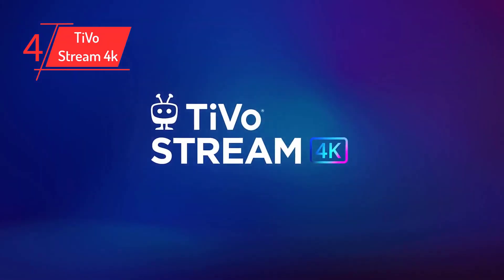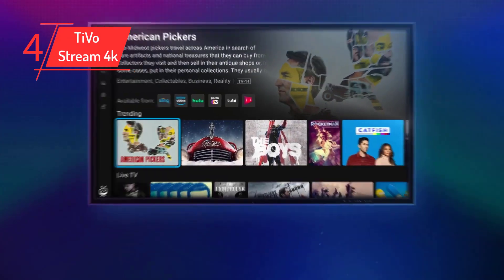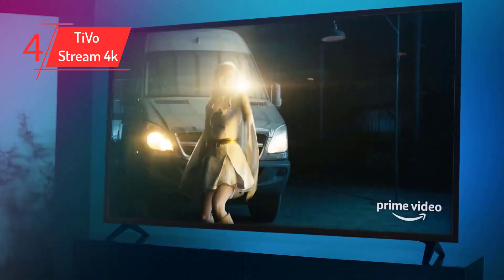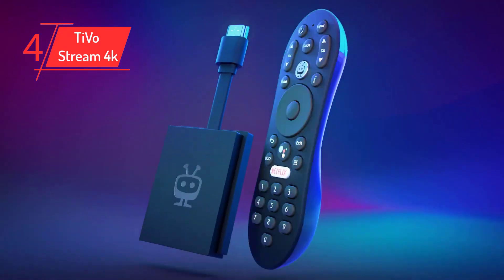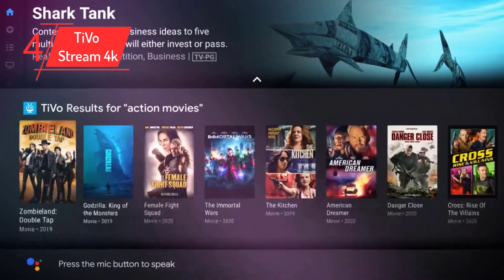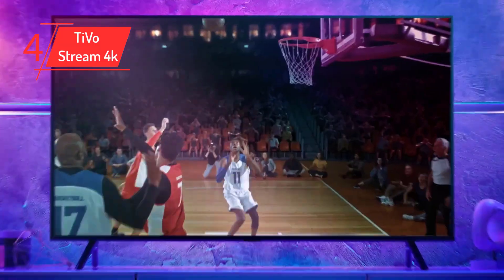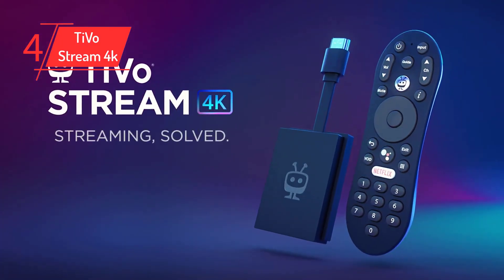Number 4: TiVo Stream 4K. The best for live TV — TiVo built the Stream 4K to be a Chromecast killer, complete with a low $29.99 price point. It offers one of the most powerful remotes on our list of Android TV devices, and it's easily the best if you want to watch live TV. TiVo teamed up with Sling TV to bring plenty of live channels that you can surf with the remote's numpad. Overall, it's a solid choice if you're not entirely committed to cutting the cord.